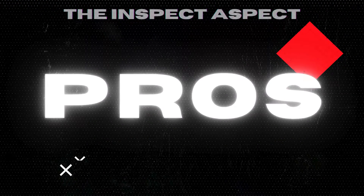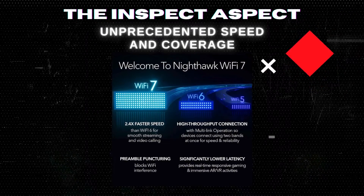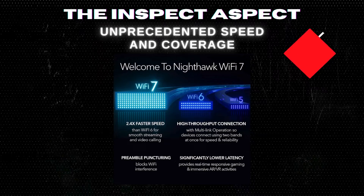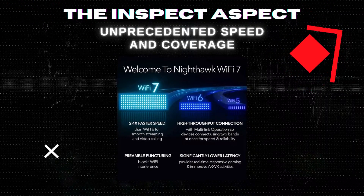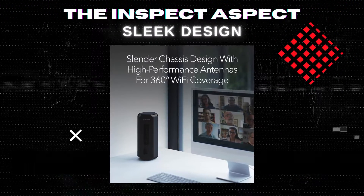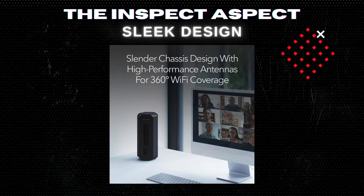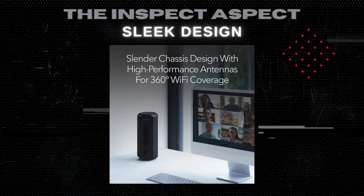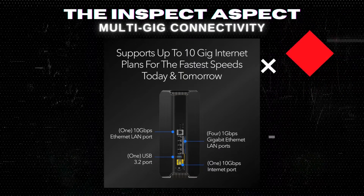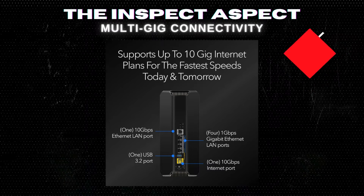Starting with its top feature — speed. This router is not just fast, it's future-proof, supporting Wi-Fi 7 standards that are 2.4x faster than Wi-Fi 6, covering up to 3,500 square feet with a 360-degree Wi-Fi blanket. Its sleek body and innovative antenna design reflect over 25 years of Netgear's engineering expertise, offering a significant performance boost while keeping a low profile in your space. With a 10GB internet port and additional LAN ports, it's ready for the fastest internet plans today and tomorrow, ensuring your wired connections are as fast as your Wi-Fi.